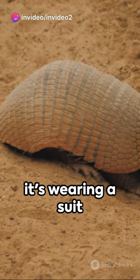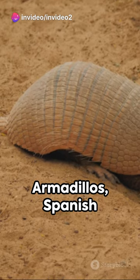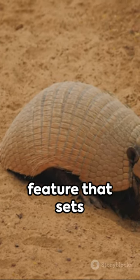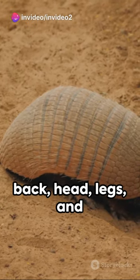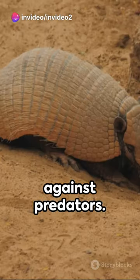Ever wonder why an armadillo looks like it's wearing a suit of armor? That's because it is. Armadillos, Spanish for little armored ones, sport a unique protective shell, a feature that sets them apart in the animal kingdom. This armor is made up of overlapping plates covering the back, head, legs, and tail, acting as a formidable shield against predators.